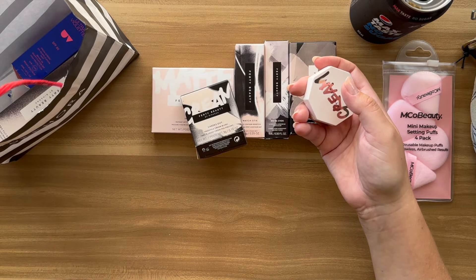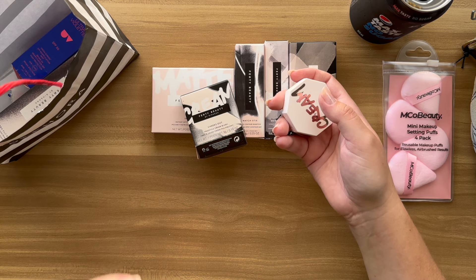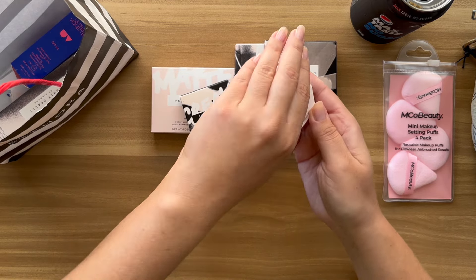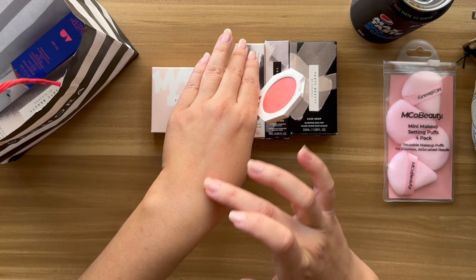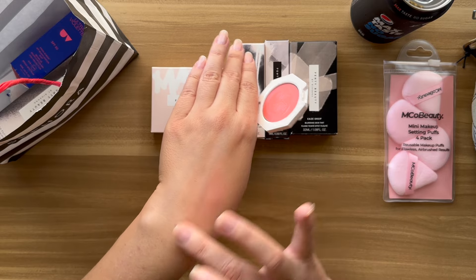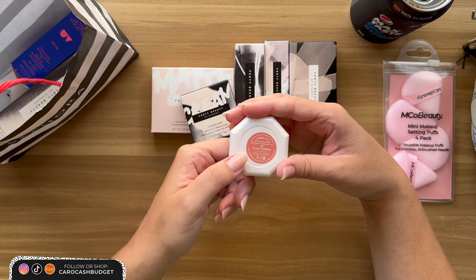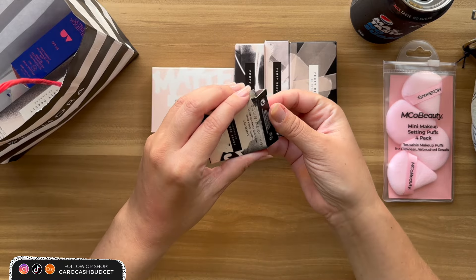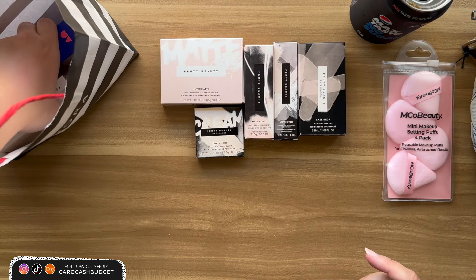So here we have Fenty Beauty Cheeks Out — this is a cream blush. I'm excited to try this because I have powdered blushes but not a cream blush. It has a little mirror inside. It's beautiful — I'll just use my finger to blur it out. It's just such a pretty colour. I cannot wait to do a full face now. The colour is called Petal Poppin, number two. She had so many different colours in her range — there were a couple of different red tones but this one matched my skin the nicest out of the lot, though there was another one I might go back for.